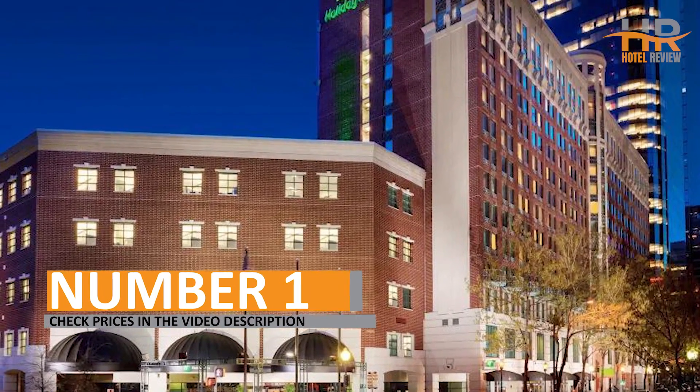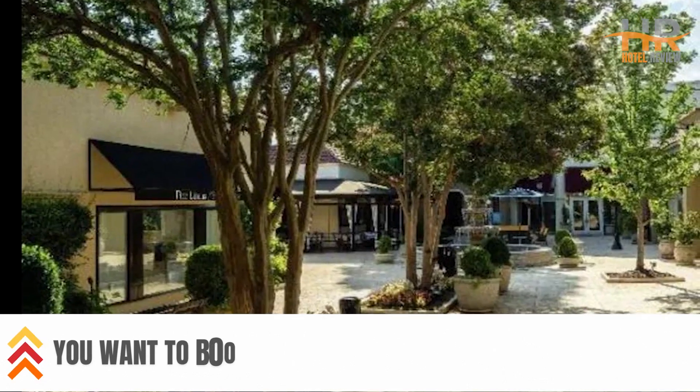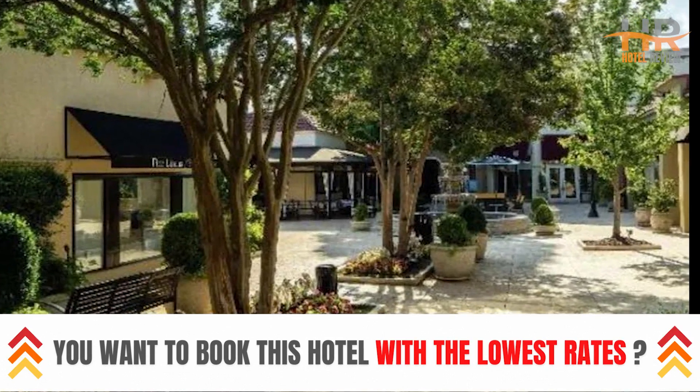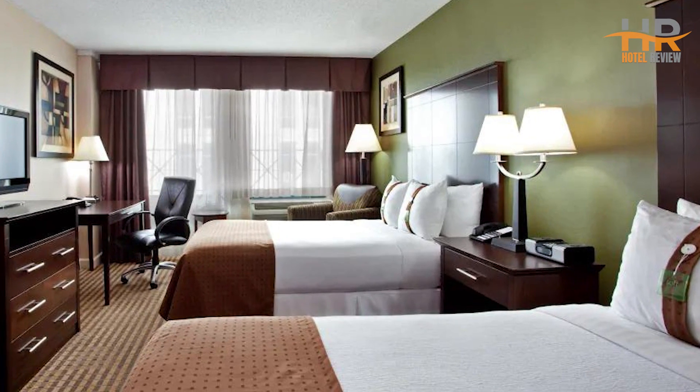Number 1. To learn more about this hotel, including pricing and other essential details, check out the video description. We chose this hotel based on its outstanding blend of affordability, prime location, and glowing reviews.